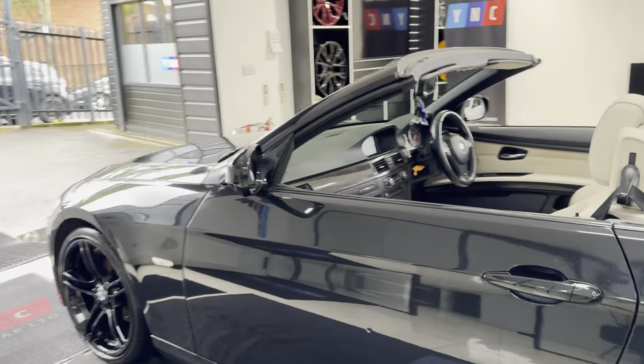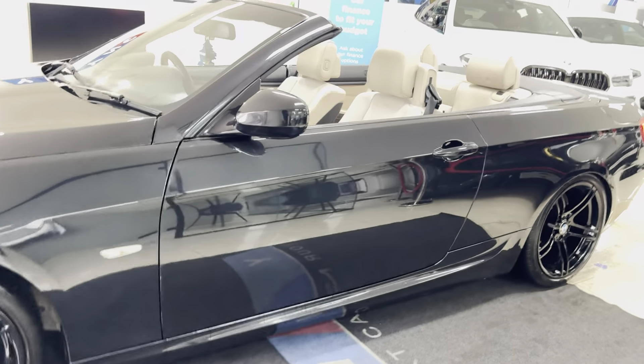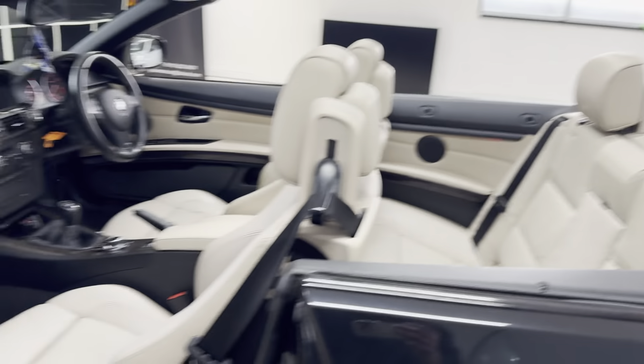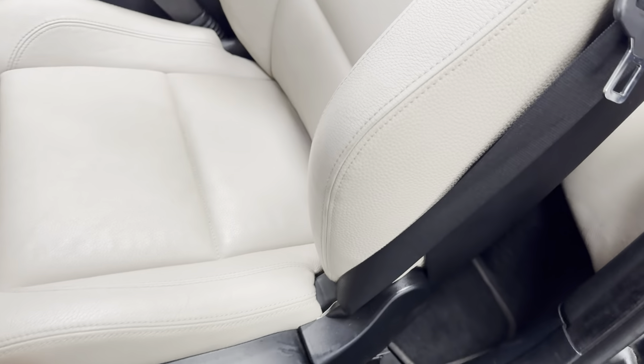As you'll see, considering the age and mileage of this 3 Series, it has been kept to a nice high standard. It has got angel eye xenon headlamps, heated front seats, and also electrically operated seats.